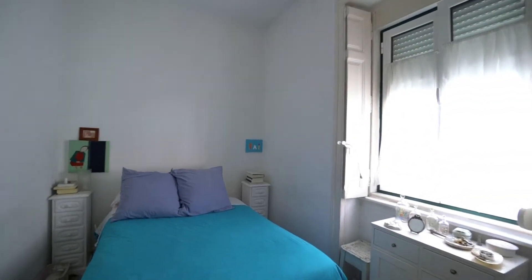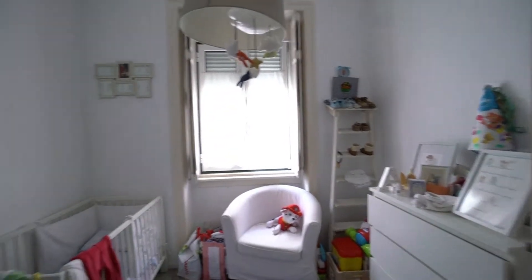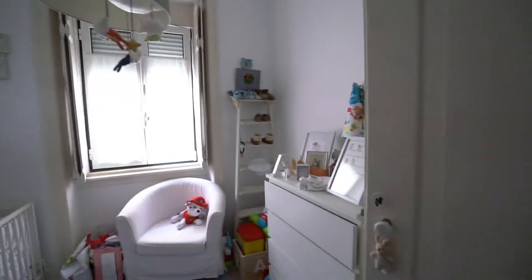It's not too big, but it's very sweet. Here you have the second room. I think that it's a little bit smaller than the other, with a window to the street.